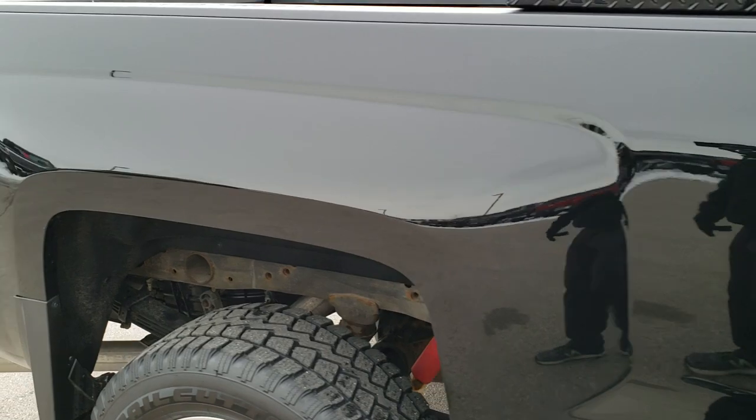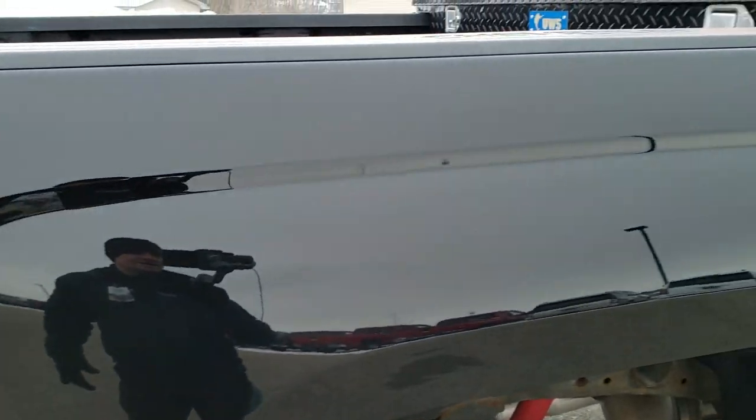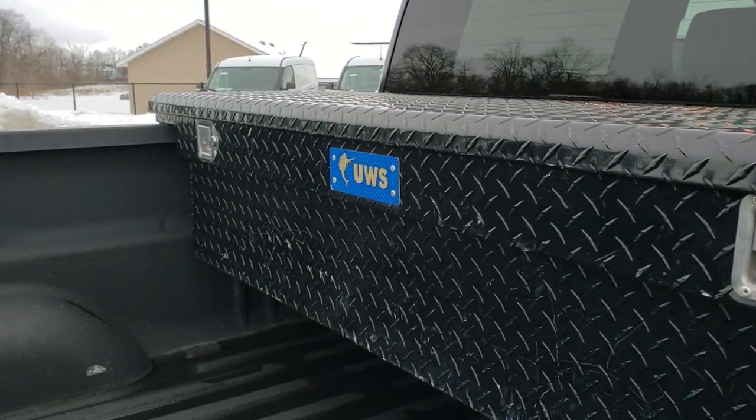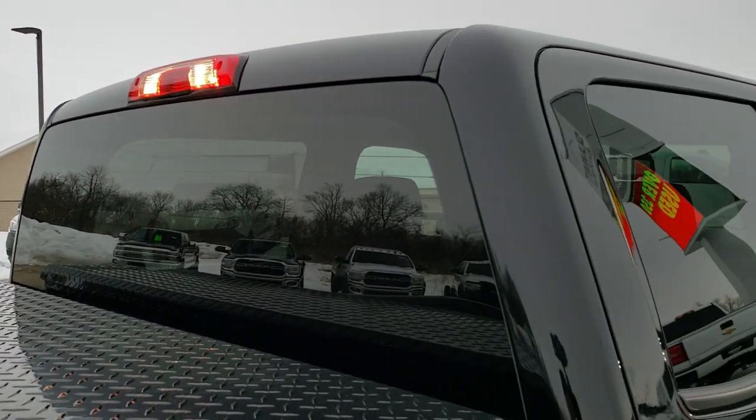As you go down this side of the truck you can see just how clean the body is, how reflective and mirror-like that paint is. We take these HD videos so if you are far away or even close by and just cannot make the trip down, you can still see the truck, hear the truck, and have confidence in the vehicle before you even get here — so when you do get here there are absolutely no surprises. It has a UWS diamond plated toolbox in back.